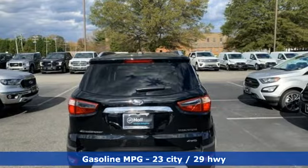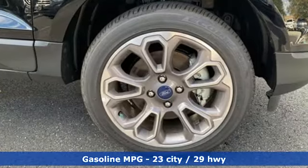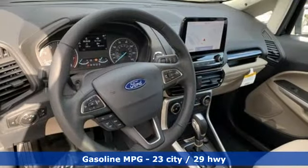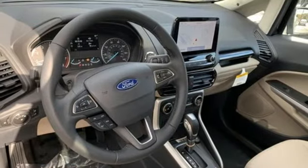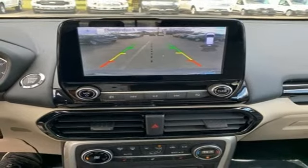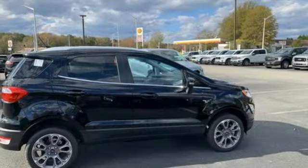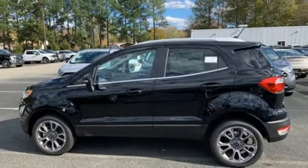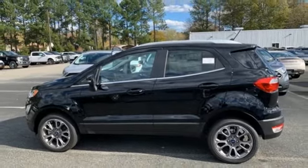Inline four-cylinder engine, front heated leather bucket seats, streaming audio, rear parking sensors, heated steering wheel, Wi-Fi hotspot, external memory control, power sliding and tilting sunroof, doors and push button start proximity key, and integrated navigation system. Driving is believing. Test drive it today.